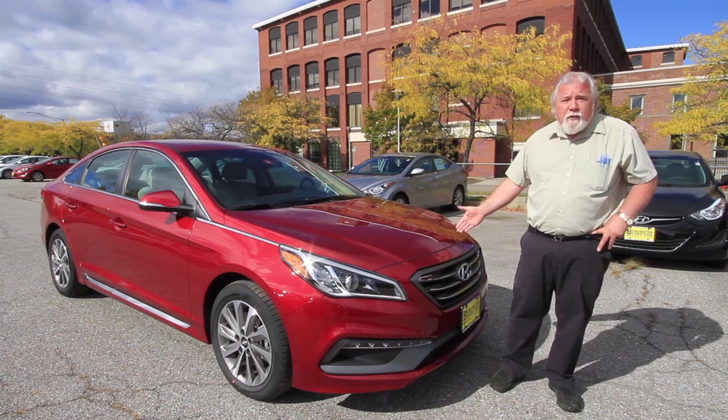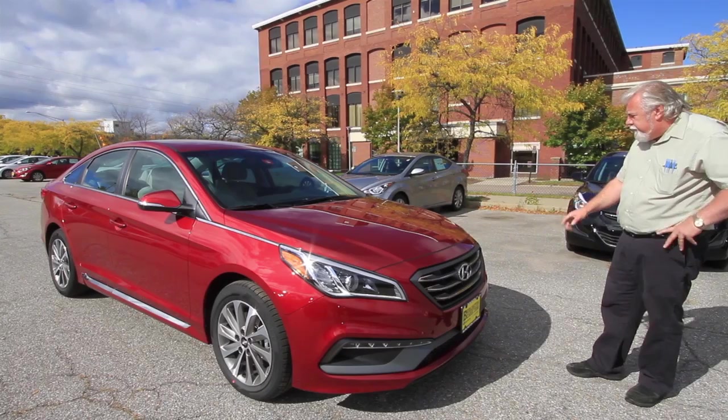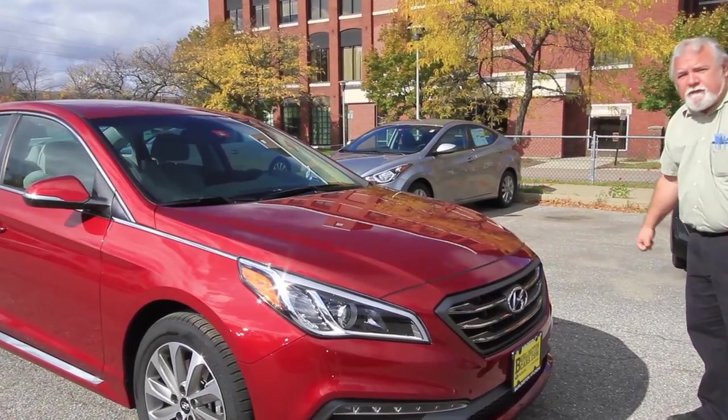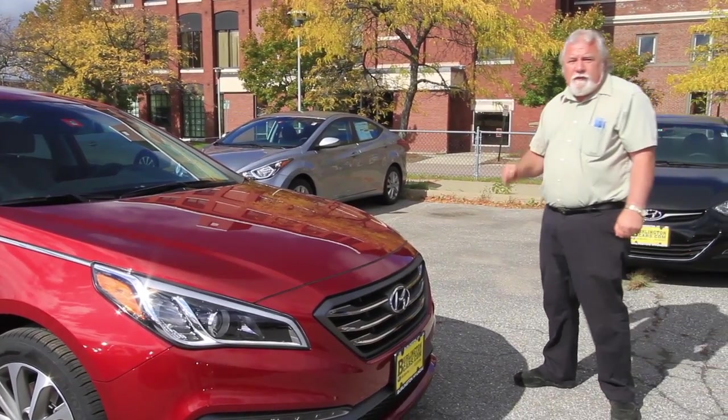What I have here is the SE Sport Package. As you notice, the distinctive grille, color-keyed bumpers, wraparound headlights, and LED lighting — daytime running lights — really give this car a look of elegance and class, with the right touch of sportiness on a four-door sedan.